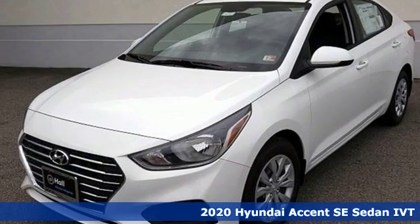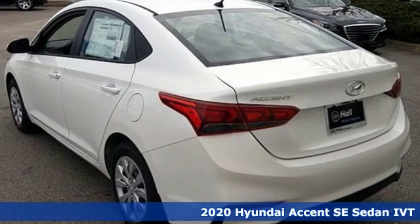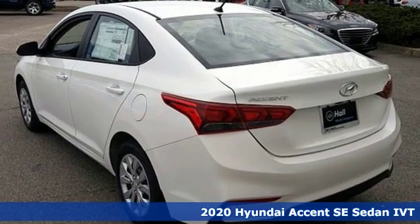It's a new 2020 Hyundai Accent. Challenging convention to find a better way — it's the Hyundai way.